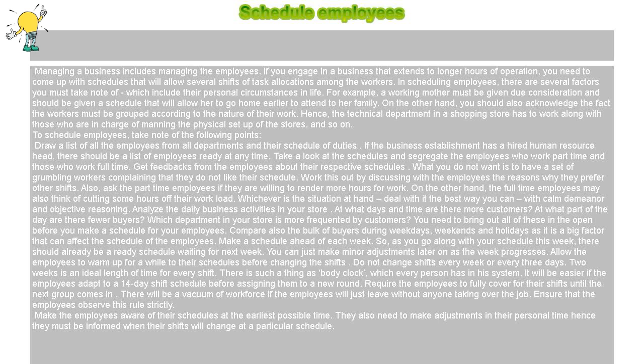Analyze the daily business activities in your store. At what part of the day are there fewer buyers? Which department in your store is more frequented by customers? You need to bring out all of these in the open before you make a schedule for your employees.